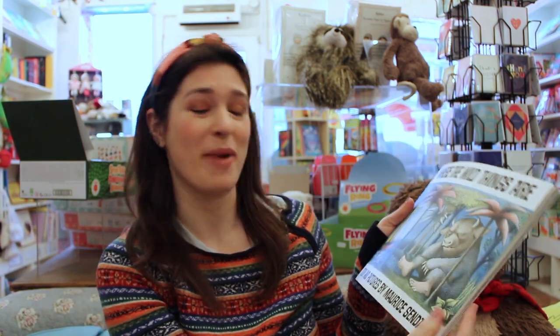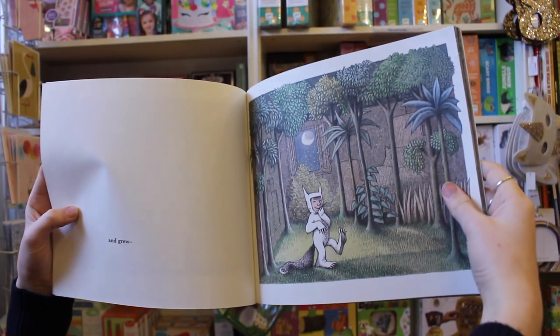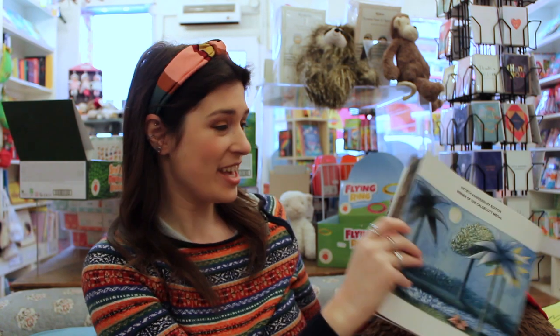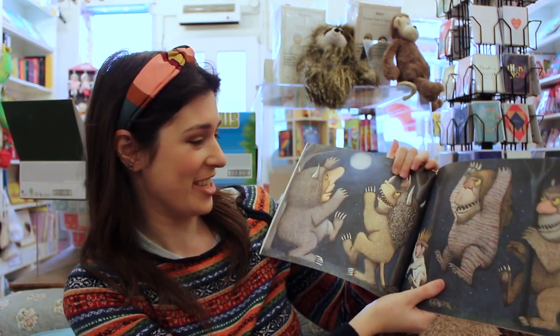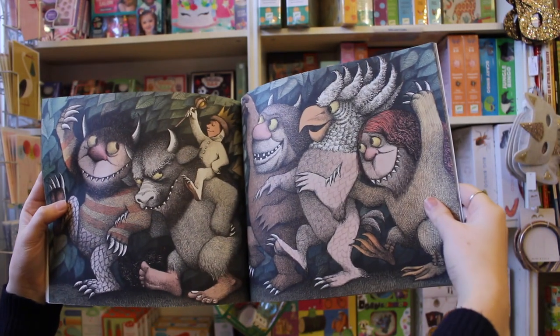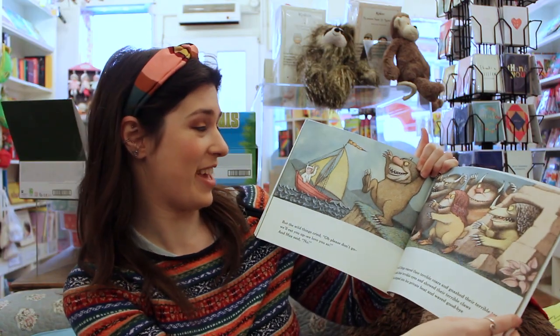Next, another favourite from my childhood: Where the Wild Things Are, written and illustrated by Maurice Sendak. This one is about a young boy called Max who is sent to bed with no supper, and his room then transforms into this whole other world, and he ends up sailing off to this island where he meets the wild things. It's such an imaginative story — these amazing drawings of these weird and wonderful creatures, it's like being inside a dream. Max is always wearing this little wolf suit; I wanted one just like it. It is no surprise this book has been so beloved through the years.